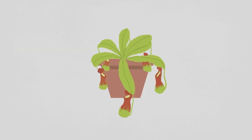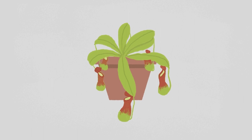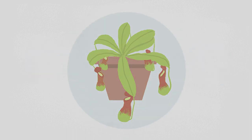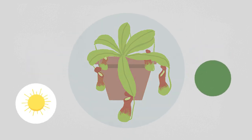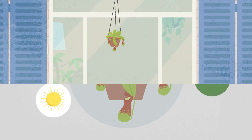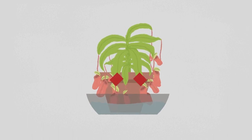Nepenthes are tropical plants which can be grown outdoors year-round if you live in a tropical climate, or outdoors in warmer months for those in temperate climates. Protect them from strong winds, strong sunlight, and freezing temperatures. Most Nepenthes do well in filtered light. Unlike the other plants mentioned, they do not want to be sitting in water.